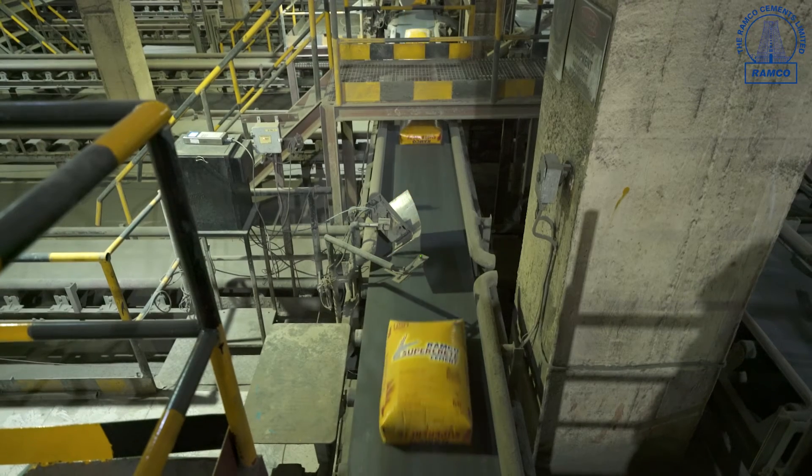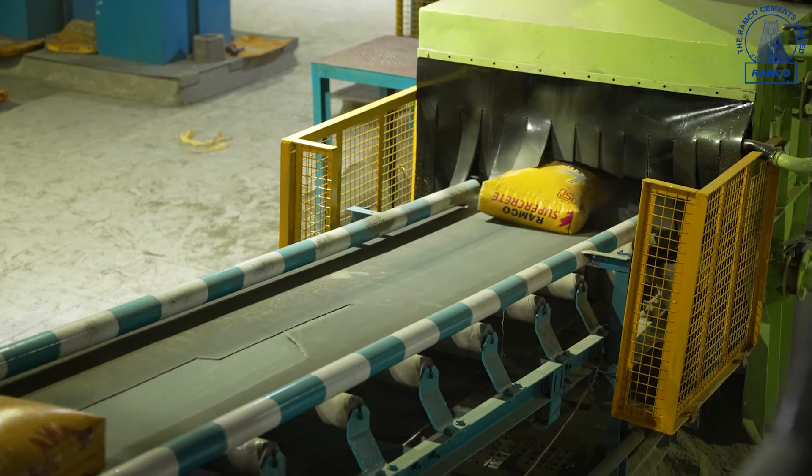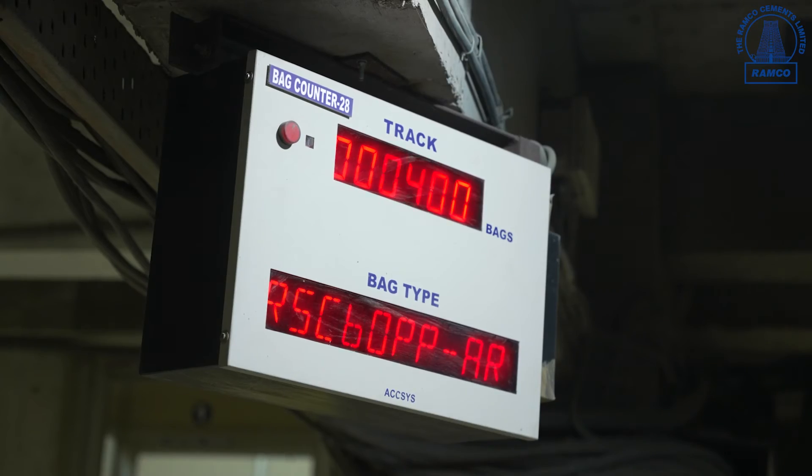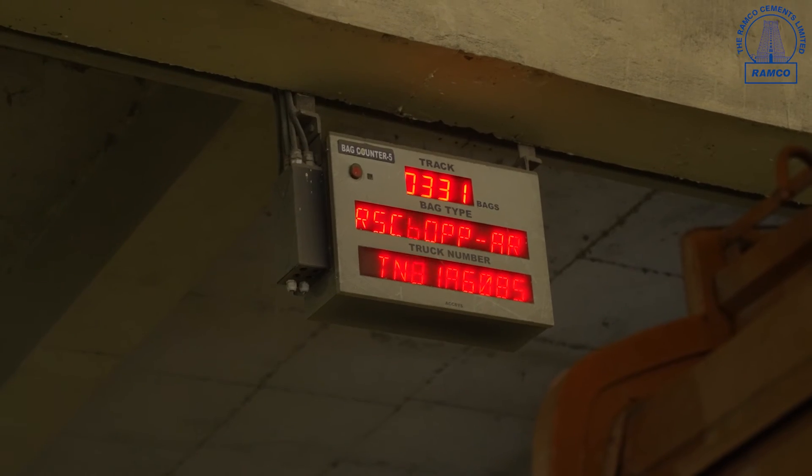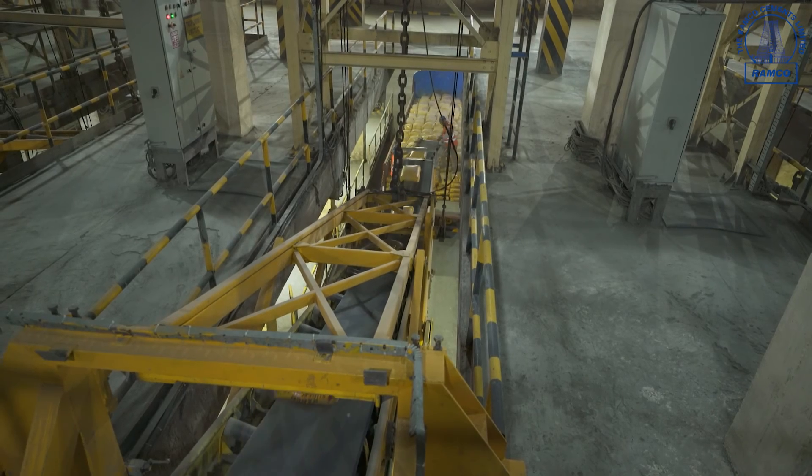Displays are installed in bag-air and truck-loading areas. To avoid manual error and increase productivity, we have integrated an online bag-printing machine with the ERP system.